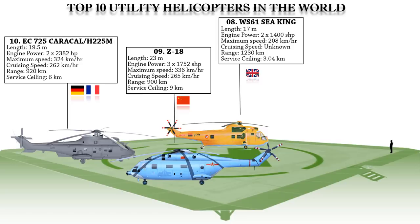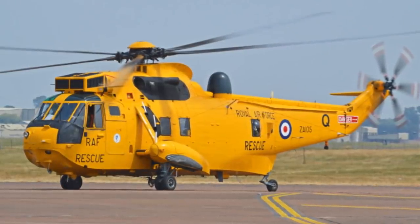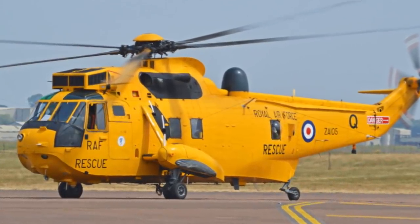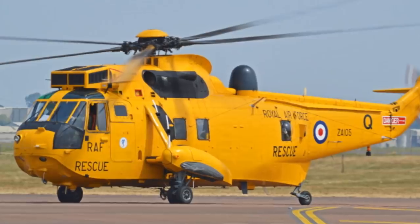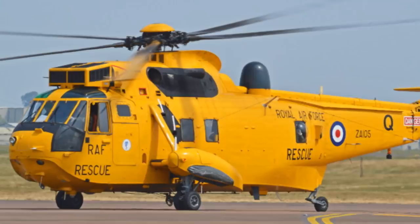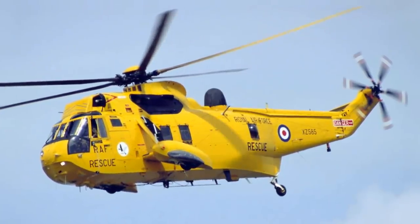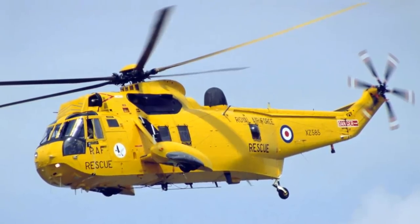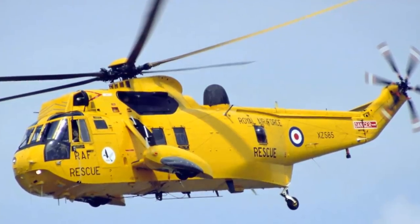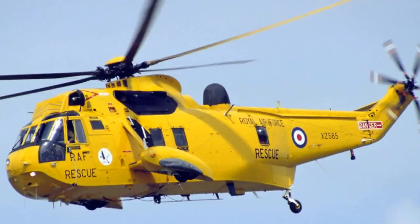The maximum speed of the Westland Sea King is 208 km/h, with a range of 1,230 km and a service ceiling of 3.04 km. This utility helicopter can carry four torpedoes — either ATK Mk-46, Whitehead A244S, or BAE Systems Stingray. It can also be armed with four Mk-11 depth charges and two anti-ship missiles, either Sea Eagle or Exocet.